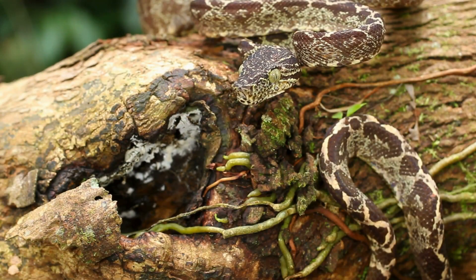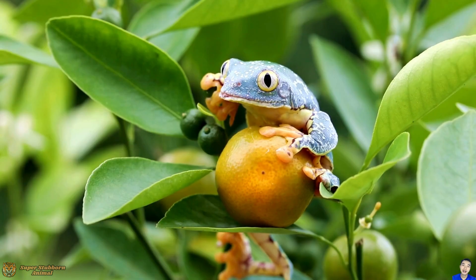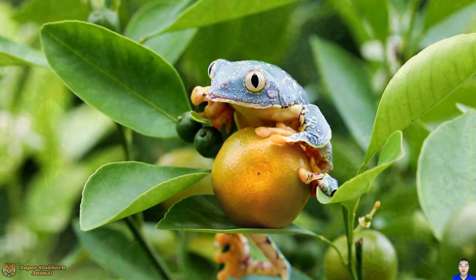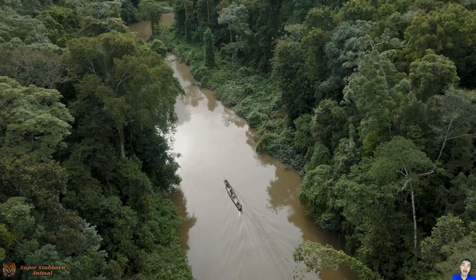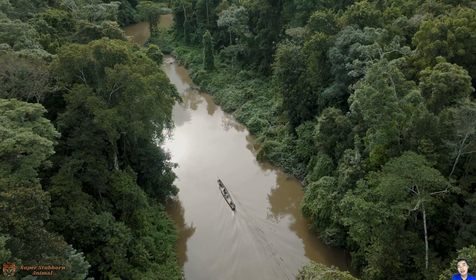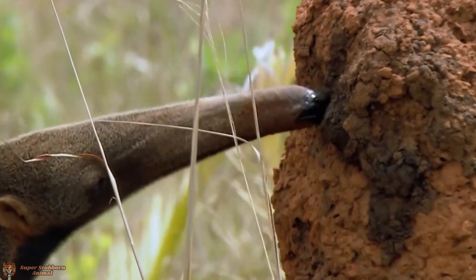Hey there, animal lovers! Welcome back to Super Stubborn Animal, where we dive deep into the fascinating lives of the wildest creatures on earth. Today we're going to meet one of the Amazon's most specialized and extraordinary residents: the giant anteater.